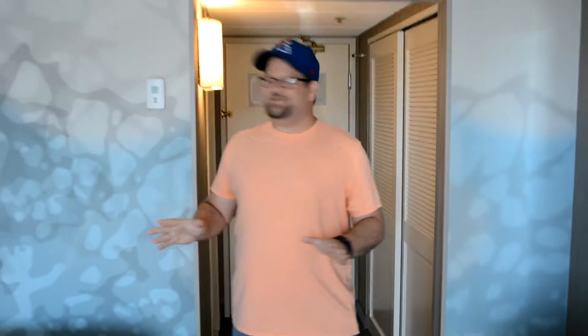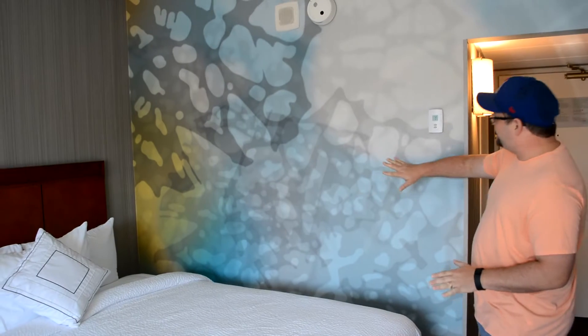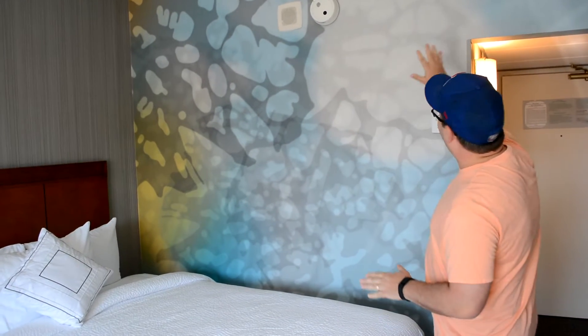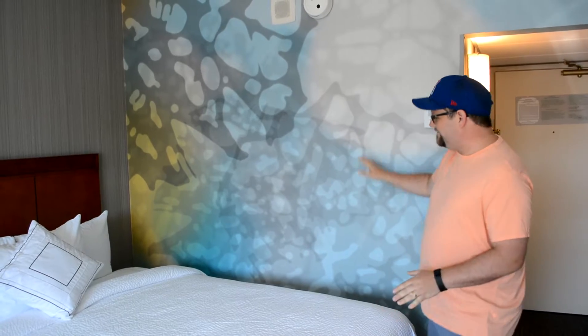Wow, look at this place. It's been a year since I've been in here, just taking it all in. Look at this wall — look at the painting on this wall. Before it was just kind of flat, now it's like all sorts of cool texture on it. Very nautical, I guess, would be the word I would use. I like it. I really love that kind of stuff.